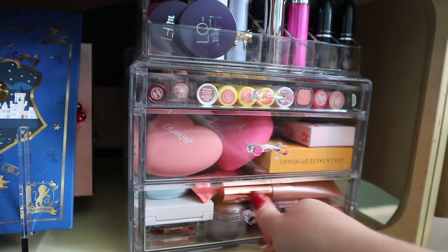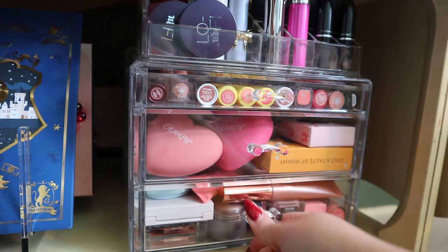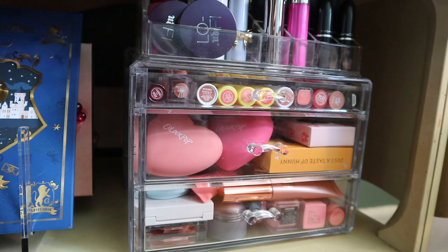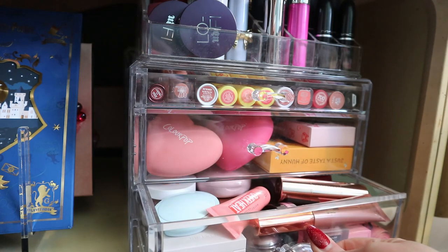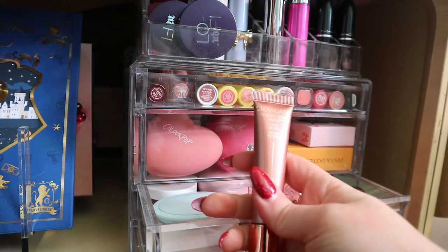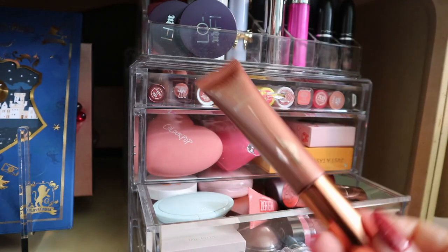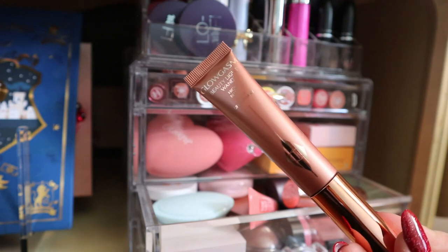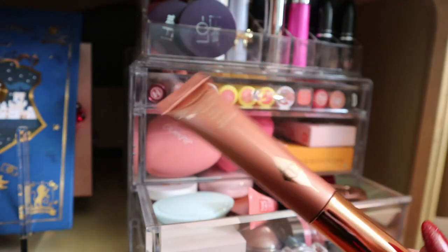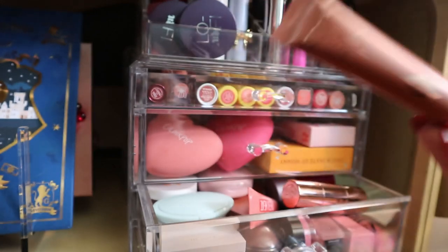Down here I have cream blushes. I'm already working on one in a project and there's one in the Natasha Denona Glam Face Palette. I think we can do another one. I really want to use my Charlotte Tilbury Glow Gasm Beauty Light Wand in shade Pink Gasm — I don't think I've ever used it, only swatched it when I first got it. Definitely pulling this one.